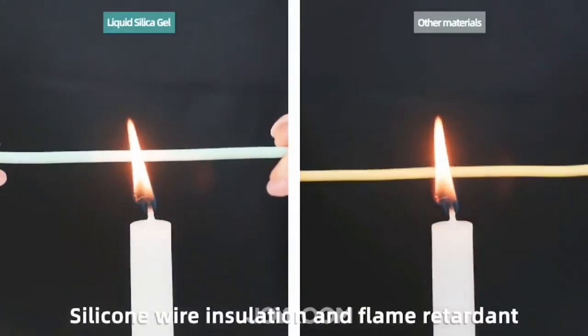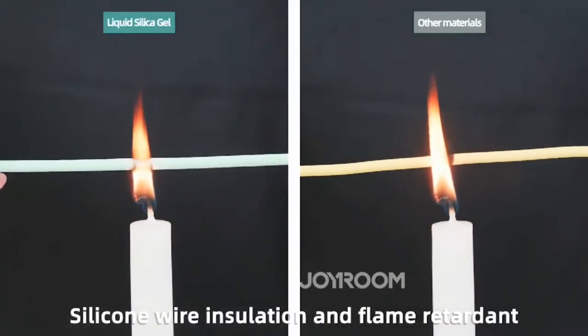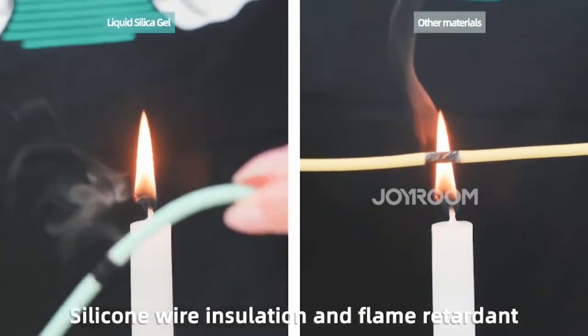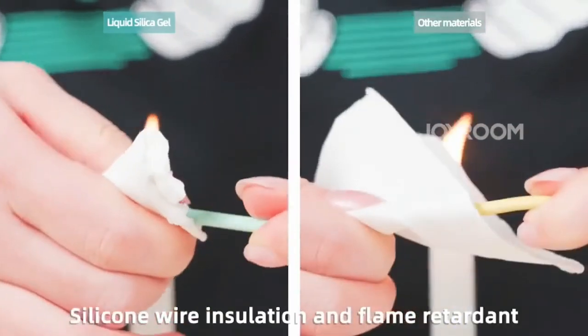Silicone cable high-quality material for heat insulation, flame retardant antifreeze. It maintains good elasticity at minus 62 degrees centigrade and silky touch without deformation.